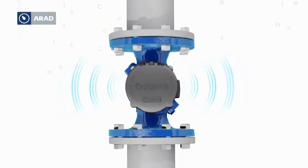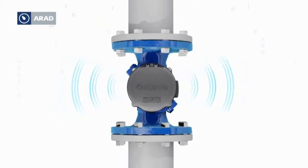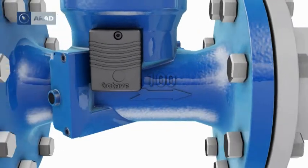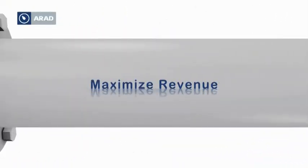All-digital operation without wear and smart AMR capabilities assure a rapid return on investment. The octave is a water meter designed for maximizing revenue, minimizing water loss, and maintaining sustained accuracy for the life of the meter.